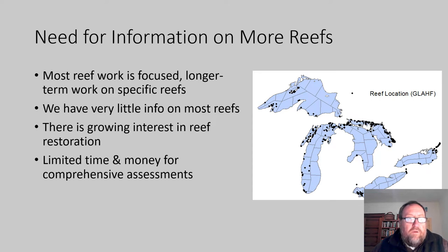There's been a lot of great work on reefs in the Great Lakes over the years. Most reef work is focused long-term work on specific reefs, or at least a specific handful of reefs — often many years of work. Because that work is so focused and so comprehensive, necessarily so, we have very little information on the vast majority of other reefs in the Great Lakes.